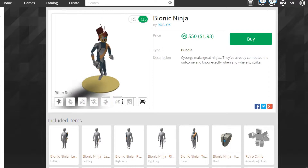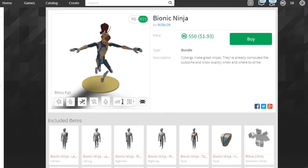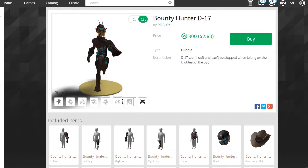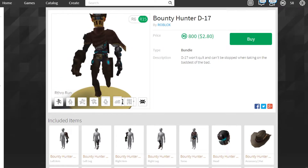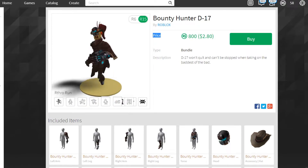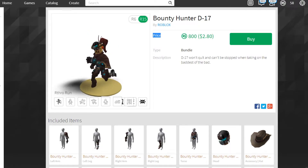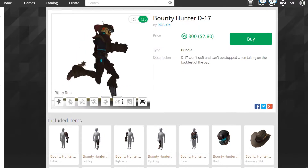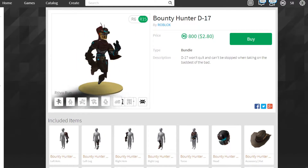Now we've got the Bionic Ninja — I kind of like this one, it looks pretty cool, I wish I could have bought it. Right here we've got Bounty Hunter D17. It's nice. I wish I could click the hat but I can't, which sucks. It's pretty cool overall — it shrank suddenly which is weird, but this is the Bounty Hunter D17.